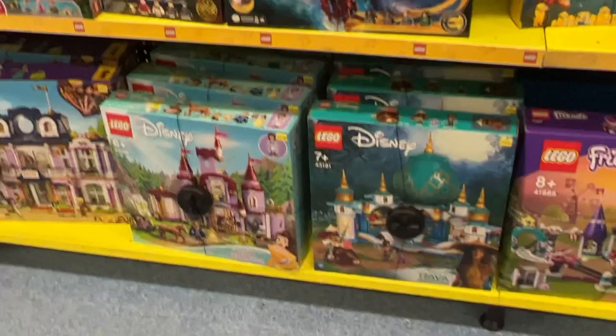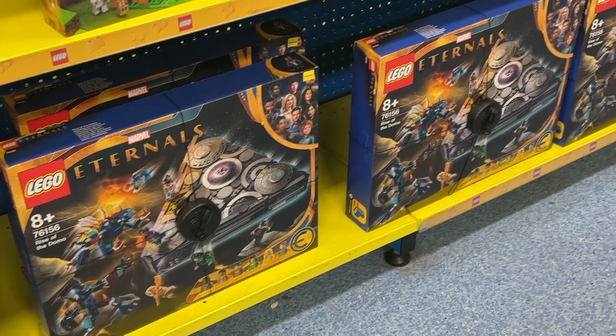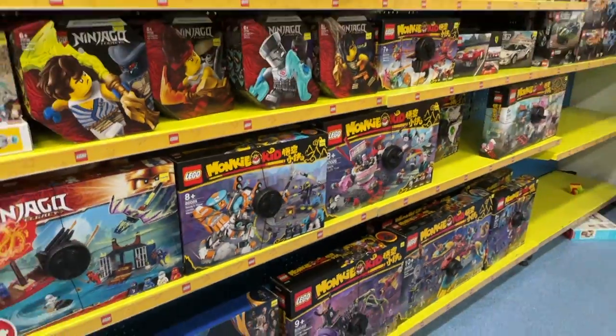And guys, there's also Lego — as you can see there's Disney Lego, Friends Lego, Marvel Lego, Lego Eternals, and so many different kinds of Legos. It's so cool!